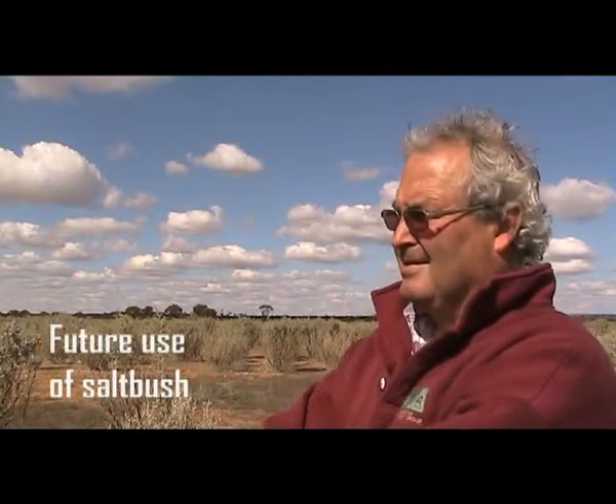Are there other areas of the farm that you've put into saltbush, or is this pretty much the main area? This was the first area and we've got other salt scalds over the gully there — another area of probably 12 hectares done in the second year after this. It was already fenced, a 27 hectare paddock, and the part more affected by salt we put into alleys. The other bit is currently still growing barley.